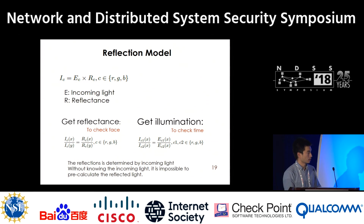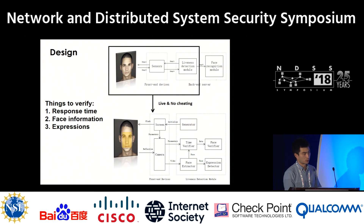Based on this knowledge, we designed our protocol. First, the generator randomly generates challenging images. Then, the screen flashes these images. At the same time, our camera captures the reflected light and sends these captured responses to the face extractor. The face extractor extracts the face and sends it to the time, face, and expression verifier to make the final decision on whether the subject is a real human.